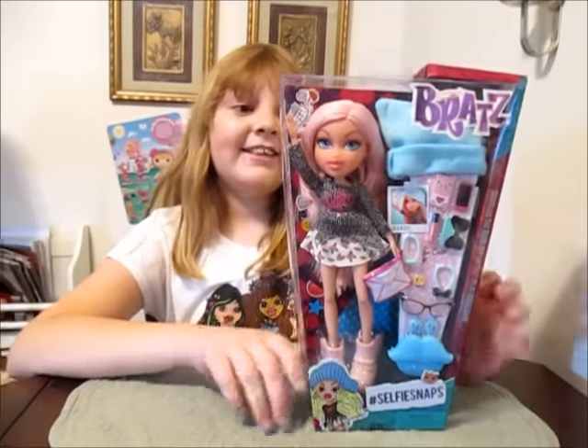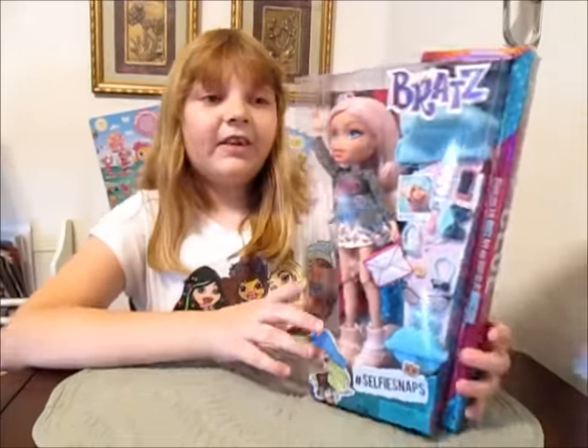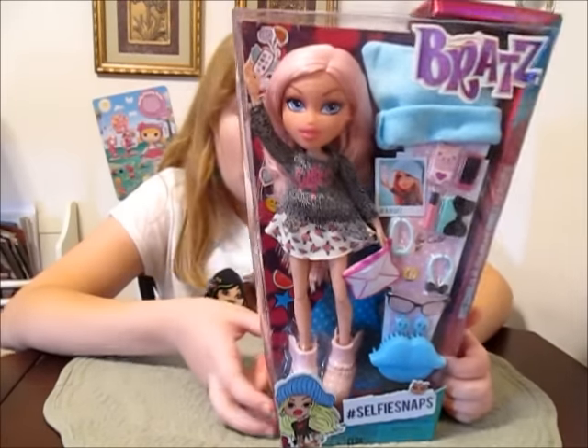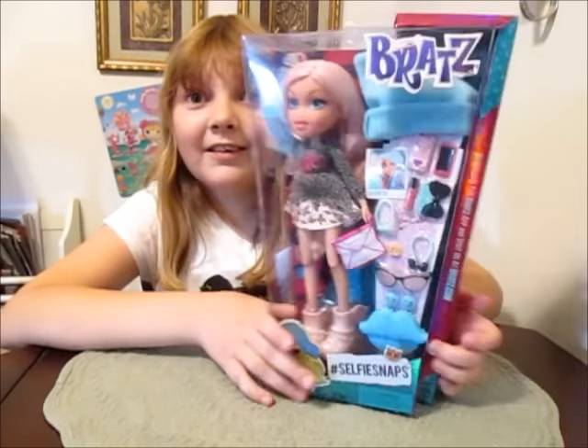Hey there, it's Banana, and today I'm really, really super excited because I'm reviewing the 2015 Bratz Selfie Snaps Chloe, and I'm so excited to have my hands on these 2015s.